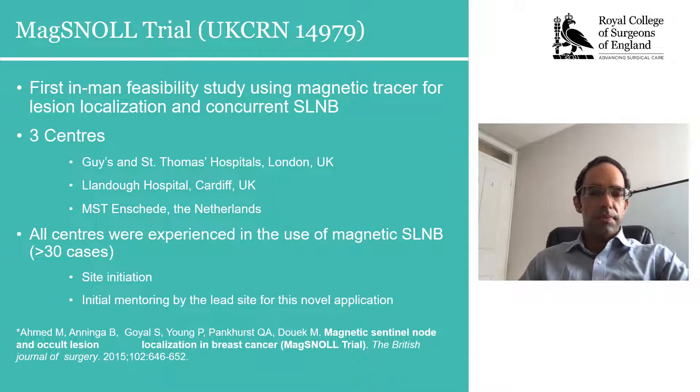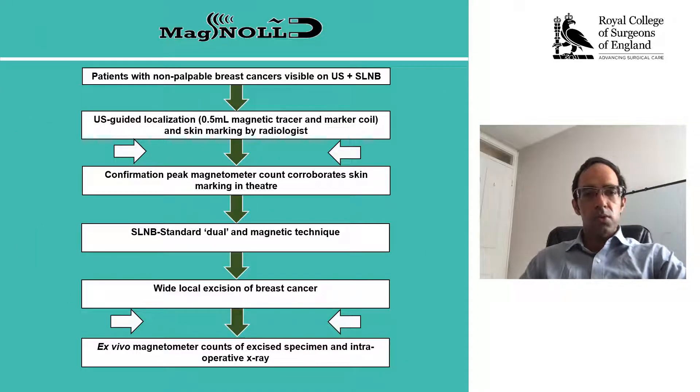We used this in a multinational collaborative of units within the UK and the Netherlands in order to assess the first in-woman feasibility study of using a magnetic tracer for lesion localization and subsequent excision. This was a demonstration of the trial schema, which is extremely straightforward in terms of introduction of the magnetic tracer and subsequent excision of a lesion.